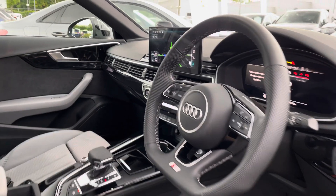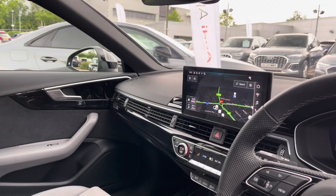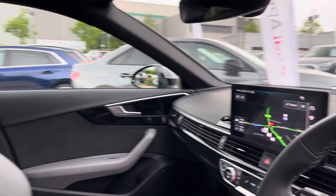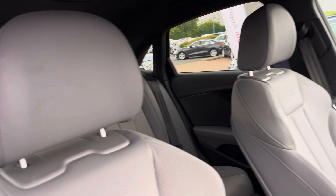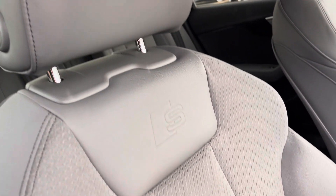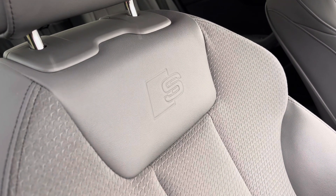Taking a look into the front, we find a very well-designed and laid-out cabin with a large amount of plush materials such as leather, Alcantara, and aluminium. With this being the Black Edition model, you do get these two-toned seats which are half leather and half Alcantara and feature the Audi Sport S logos.